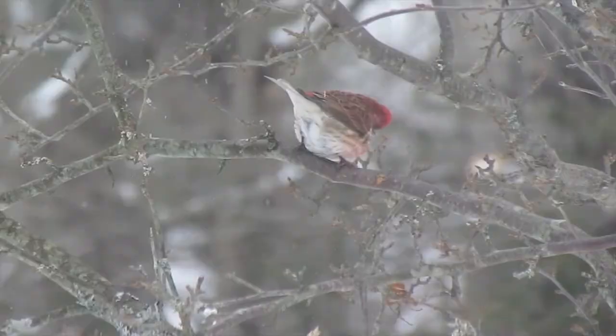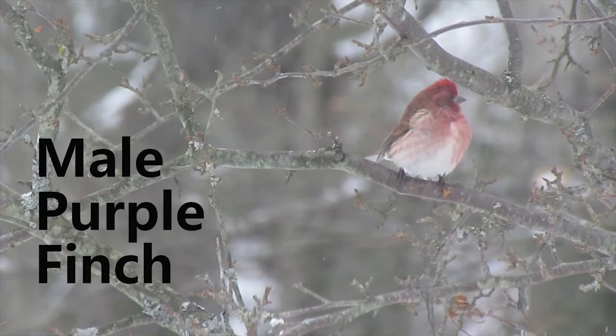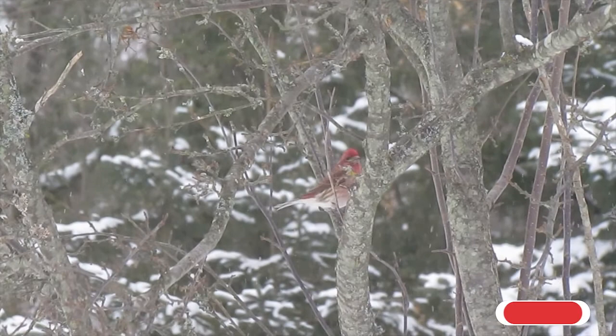Welcome back to Plowman's Backyard. Today we're going over March's migratory birds and some of the birds that have come just this month to our backyard that we haven't seen this winter yet.